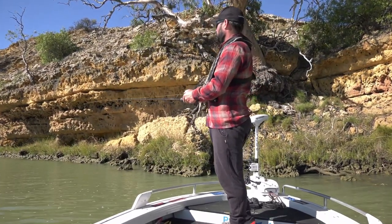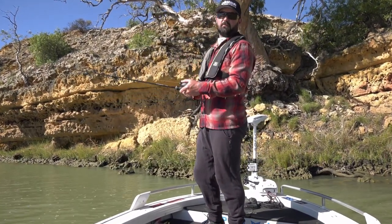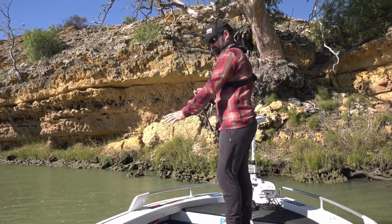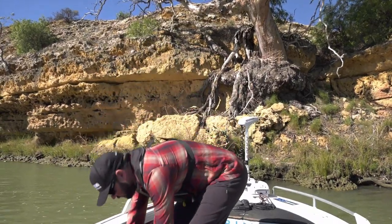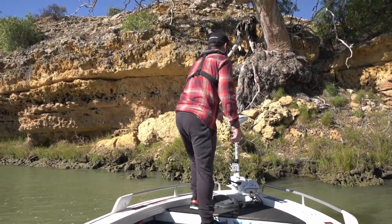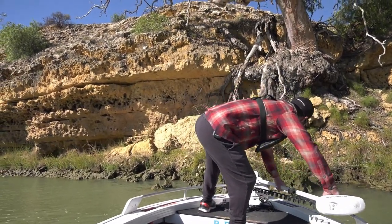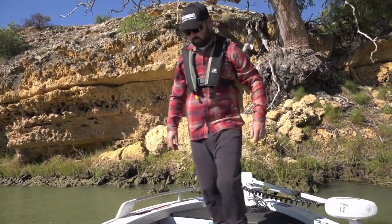All right, we've come to the end of our drift. There's a really nice cliff a little bit further up so I'm going to shoot up there. Let's do it.